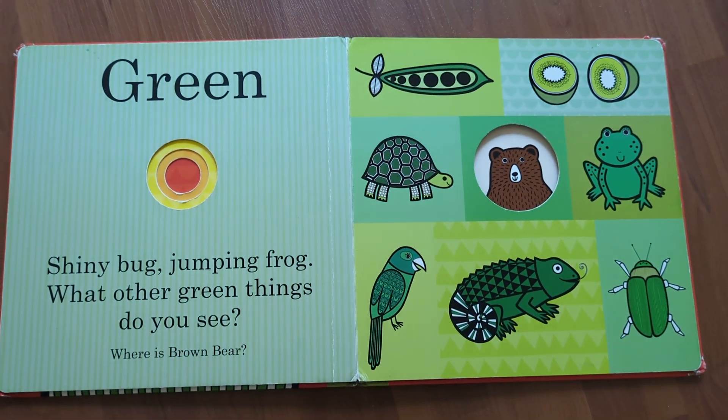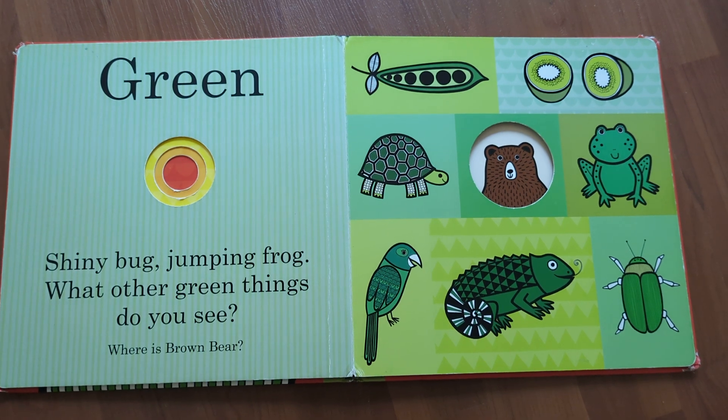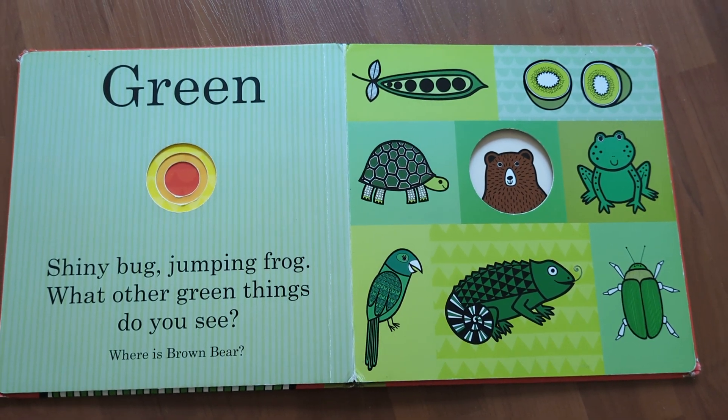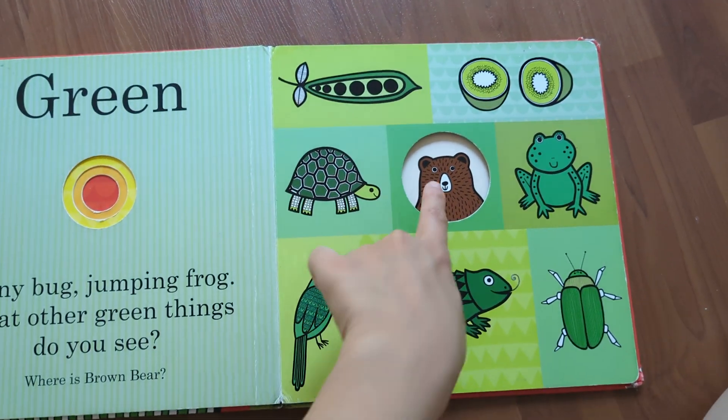Green. Shiny bug, jumping frog — what other green things do you see? Where is brown bear? He is here.